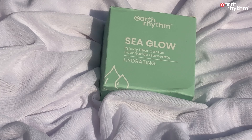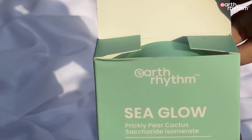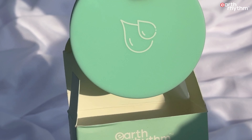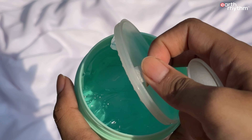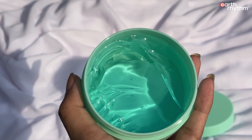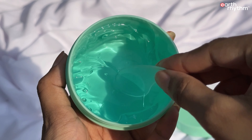After the face wash, I'm going to apply some hydration. For that I have the Earth Rhythm C Glow Hydrating Face Gel. It is infused with 100% certified organic aloe juice and organic glycerin. It prevents dryness, smoothens skin texture, and makes the skin plump. It smoothens dry skin texture and highly moisturizes the skin.